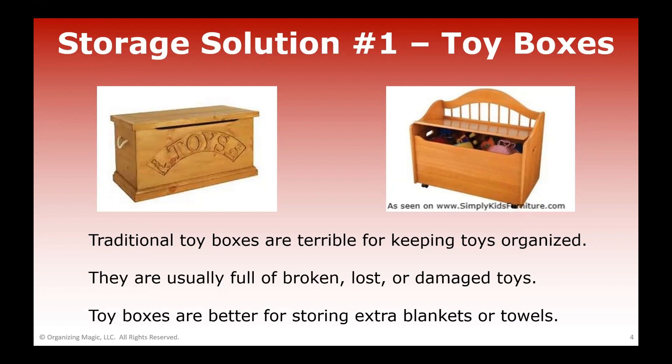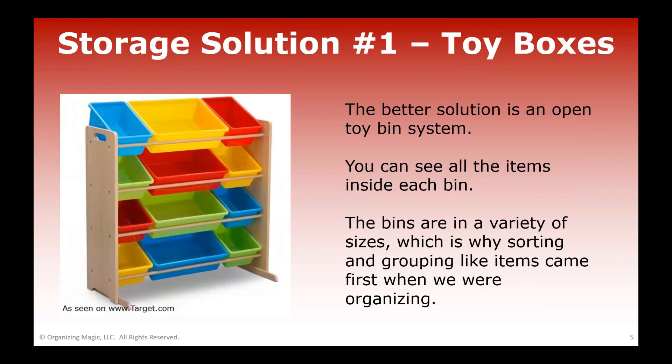I'm not saying that you have to throw your toy box away, because repurposing can be a wonderful solution. Instead, you can store extra blankets or towels in a toy box, or perhaps off-season clothes like sweatshirts or jackets. But let's put toys into other systems.